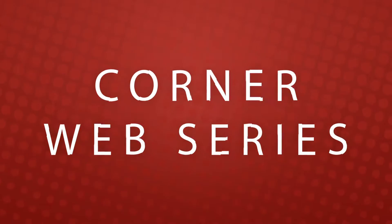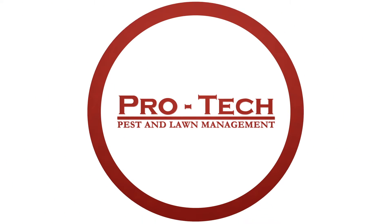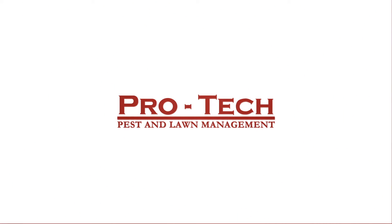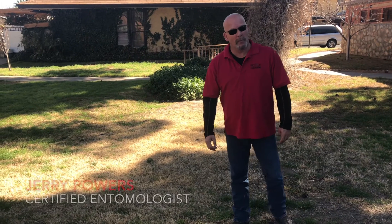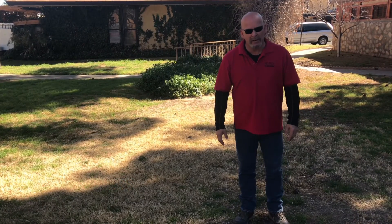Hey, just want to let you know a few things about getting your lawn ready for the spring. First and foremost, one of the most important things we can do right now for your grass to get everything prepared is called pre-emergent weed control.